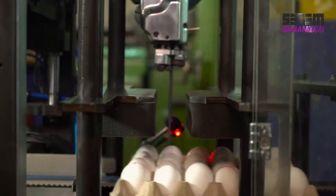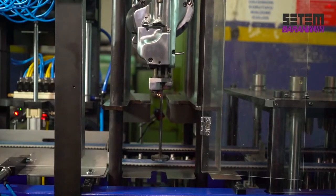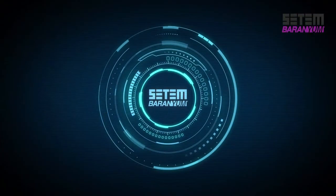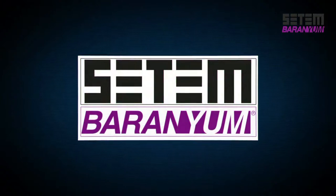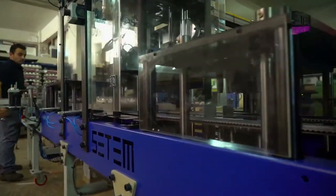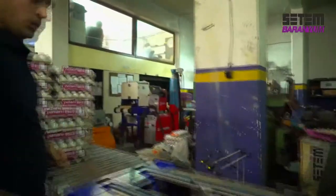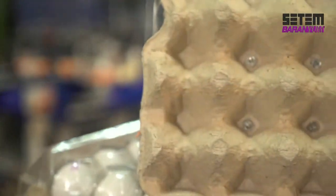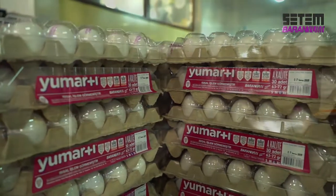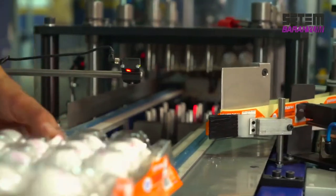The long-lasting knives of the 15-capacity cutting unit can sharpen themselves. In the cold clamping technology developed by Setem Machine, 1,000 packages per hour can be prepared in the 30-capacity egg tray, while this number increases to 1,400 in 15-capacity egg trays.